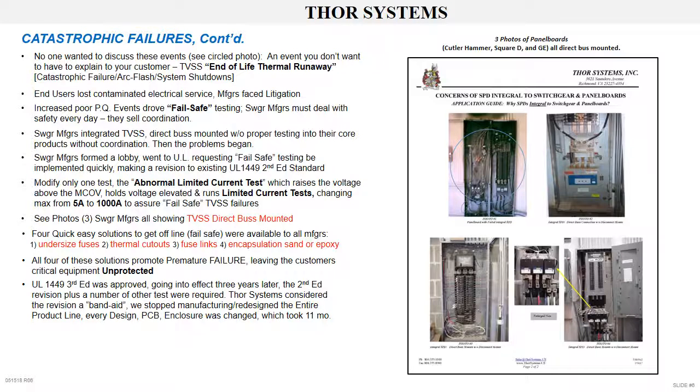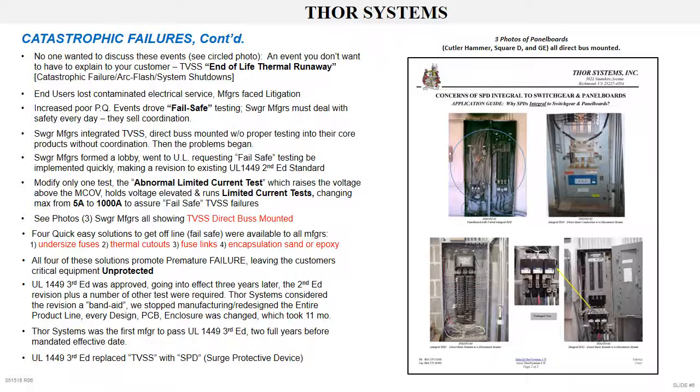UL 1449 third edition had been approved and was going into effect three years later, which included the second edition revision plus a number of other redefined tests. Thor Systems considered the second edition revision a band-aid. We stopped manufacturing, redesigned the entire TVSS product line — every design, printed circuit board, and enclosure was changed — taking 11 full months, including all-new third edition testing. Thor Systems was the first TVSS SPD manufacturer to pass UL 1449 third edition, a full two years before the mandated effective date. The UL 1449 third edition replaced TVSS with SPD, surge protective device.